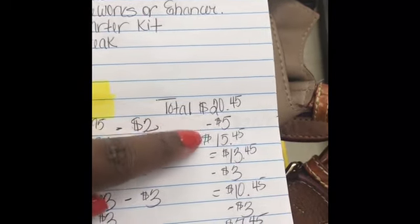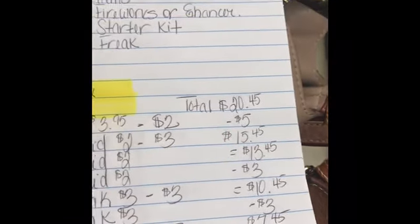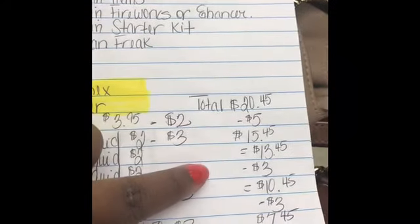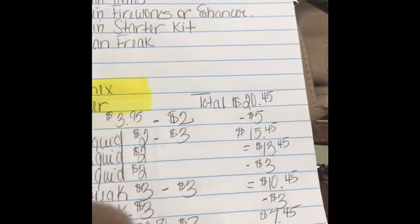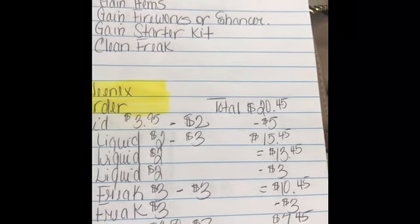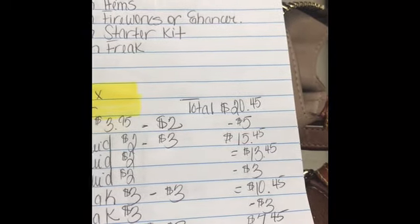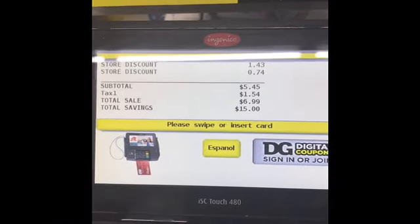$5 off of $20 worth of Gain is going to get me to $15.45. Then with additional coupons it's going to be $13, then $3 off brings it to $10, then down to $7.45, then $2 off — so my total should come out to $5.45. And yes, my total came out to be $5.45!